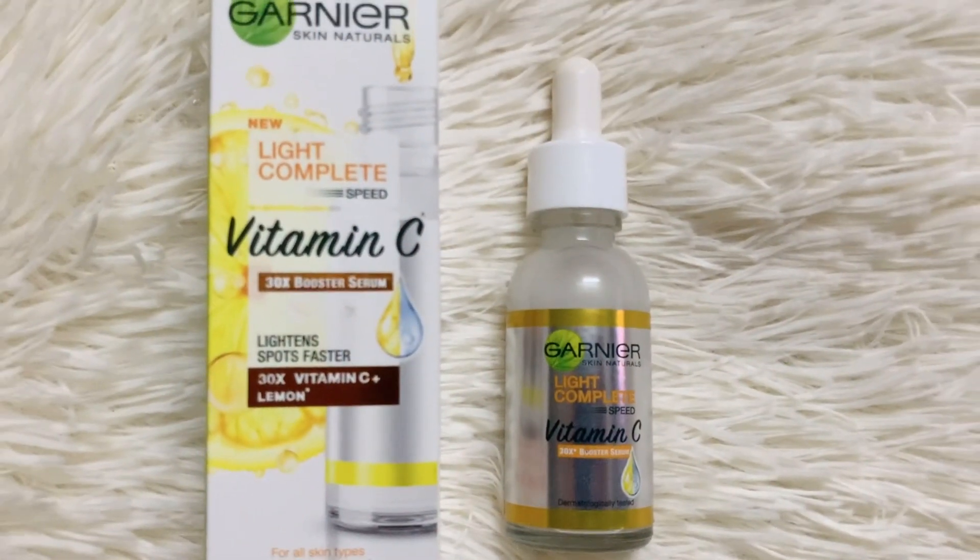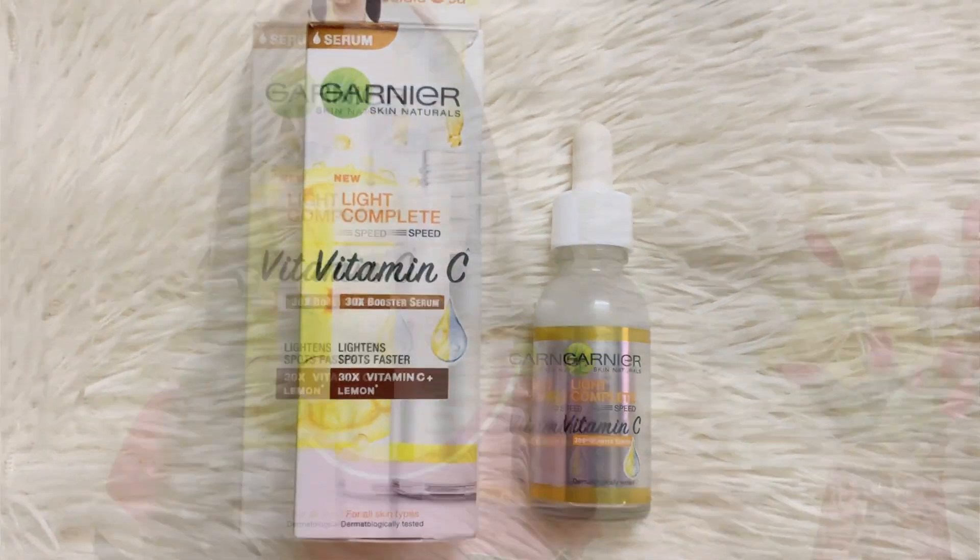Hey guys, welcome back to my channel. In today's video we are going to talk about the Garnier Skin Naturals Light Complete Vitamin C serum. I have titled this video as a review but mainly there are certain things about this product that I noticed and I just couldn't resist. This product has been on the market for some time now — it's been a popular launch and many bloggers have talked about it.